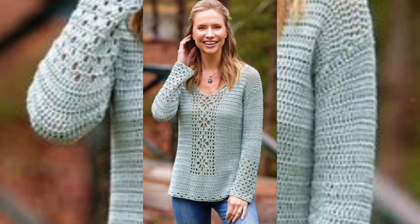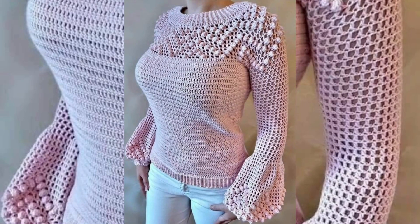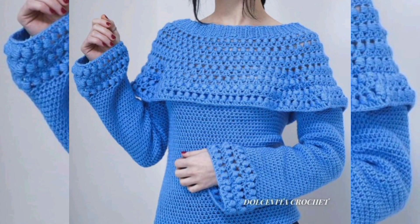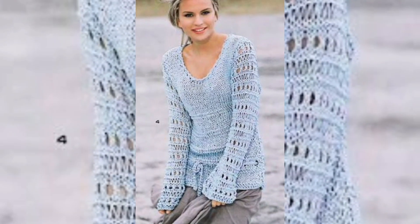Many crochet stitches are not much more complex than a scarf — they are just a lot larger. You can wear these tops with your jeans, leggings, and denim jeans, so they look pretty and more stylish.